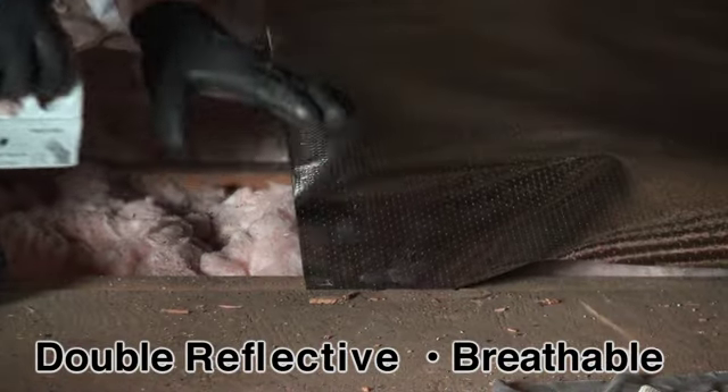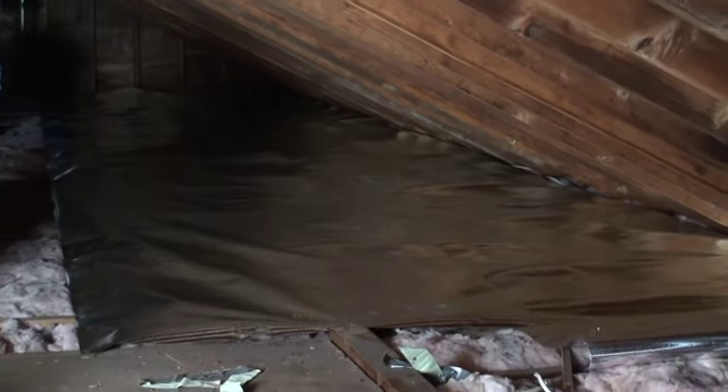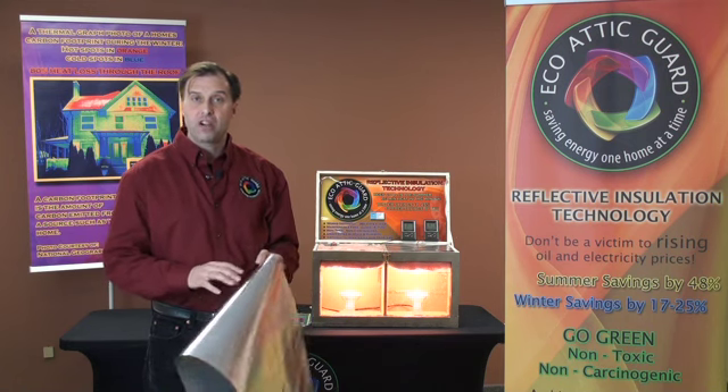It's like natural air conditioning without having to pay for it. And in the winter time it works just the opposite because it's double reflective and breathable. As soon as that heat passes through your insulation, it's going to strike this material and have no place to go but back inside your house. So you're going to be saving energy at that point, saving the wear and tear on your furnace.